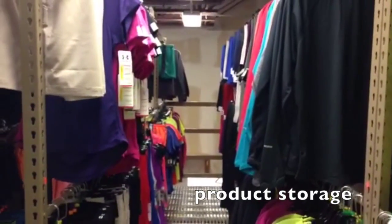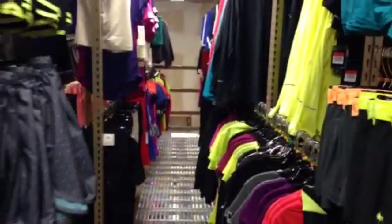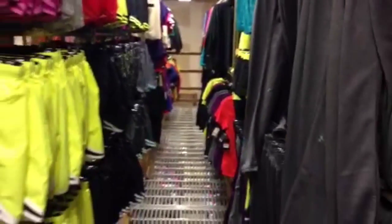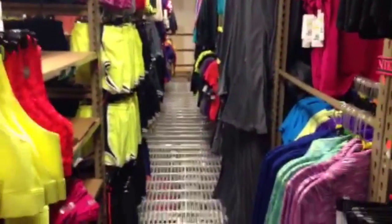After the products are prepared for the floor, they are sorted depending on which department they are going to. The merchandise is taken to the backstock for their respective department. Shields has dozens of aisles like this one where they store extra inventory before it goes on the sales floor.